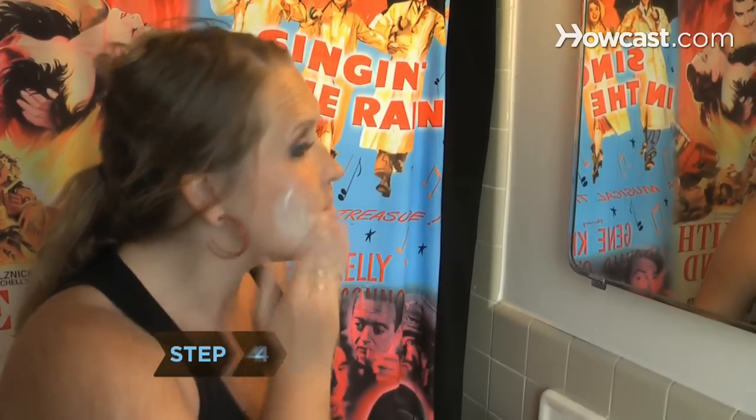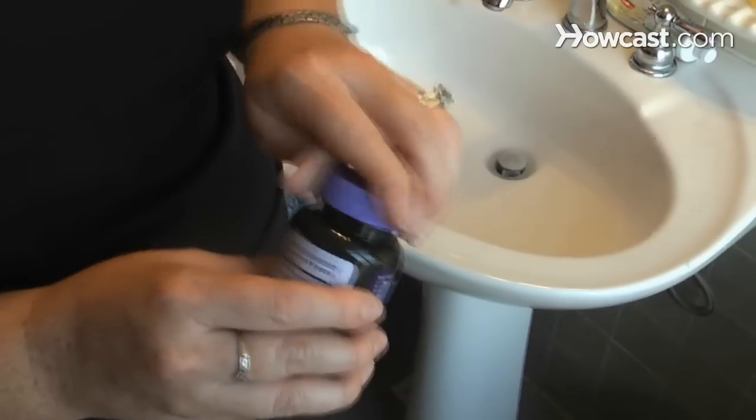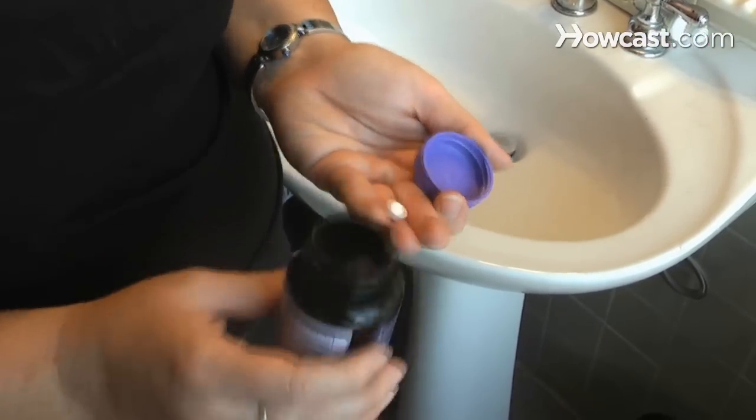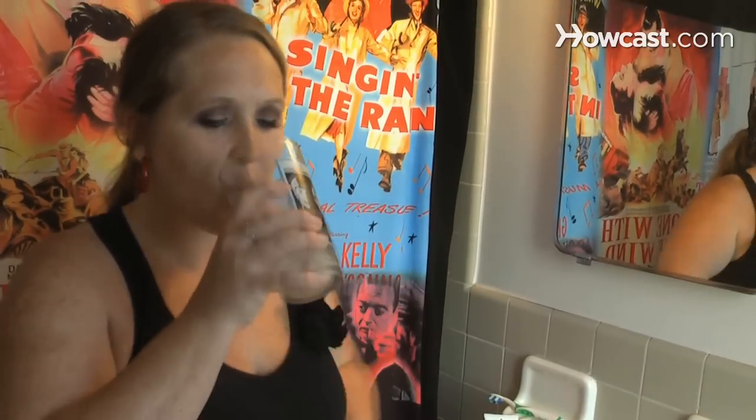Step 4. Consider products with hyaluronic acid, something your body produces naturally but slows with age. Hyaluronic acid-based injectable fillers instantly plump skin and stimulate collagen production.